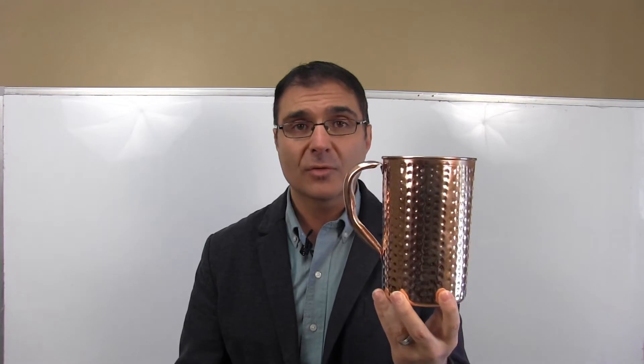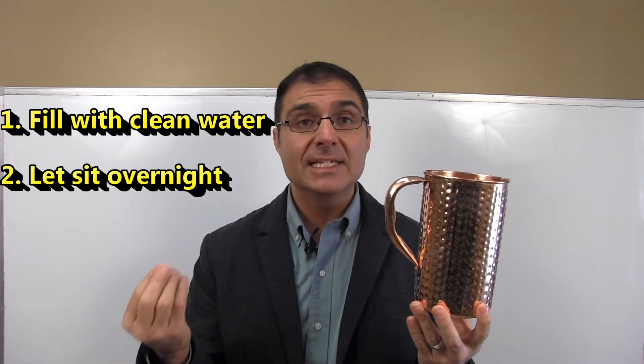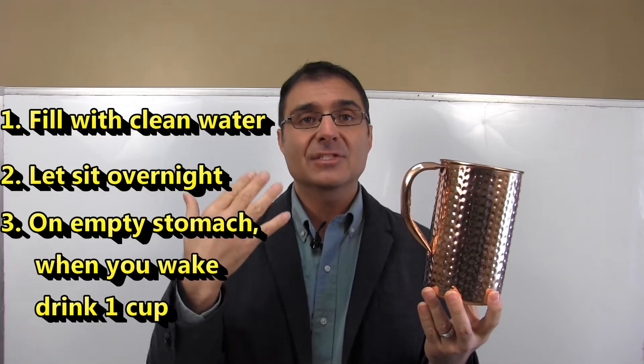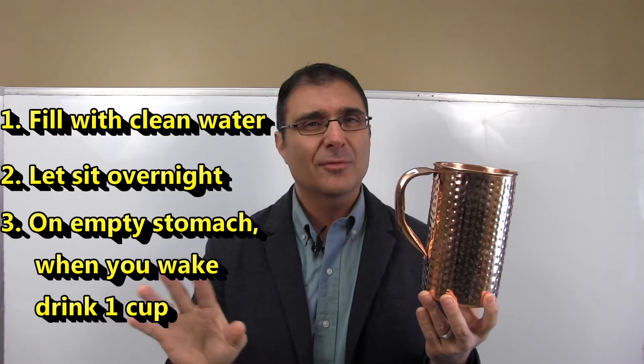You can overdo this, so you really only want to have about two cups per day — three cups would be the absolute max. I like to start with one. You buy a copper vessel like this — you can get it on Amazon for about $23 to $24 — and you fill it up with good, clean, healthy water like from an alkaline water system or a reverse osmosis system. You let the water sit there overnight, and the copper naturally leaches out into the water. In the morning, on an empty stomach, you pour yourself a glass of this as the first thing you drink. For most people, just one glass of copper water per day is enough.